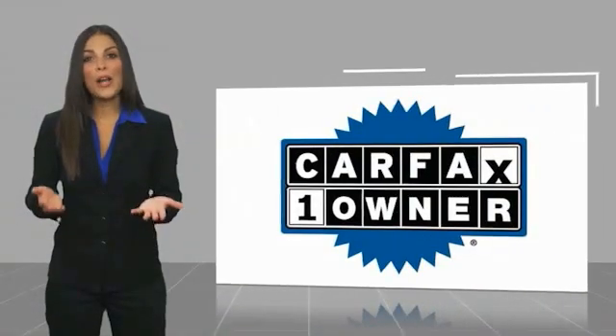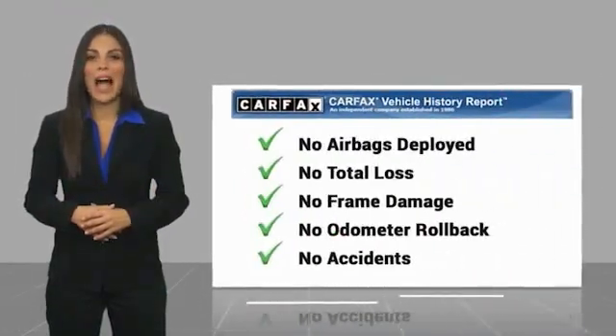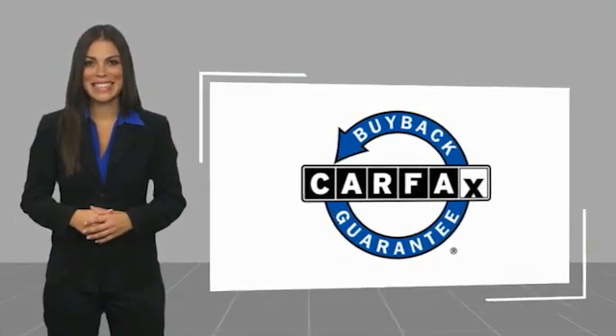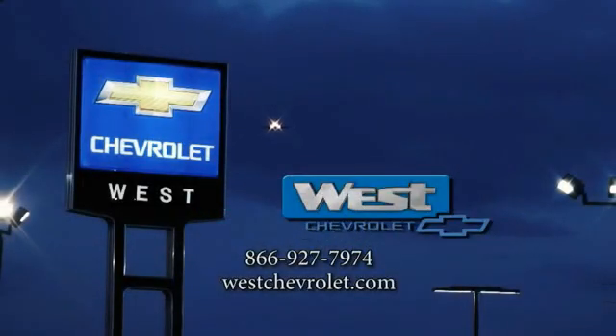This is a one-owner vehicle with a Carfax Vehicle History Report. Be sure to find a complimentary copy of this report online or contact the dealership. This vehicle qualifies for the Carfax Buyback Guarantee and the Carfax Vehicle History Report.